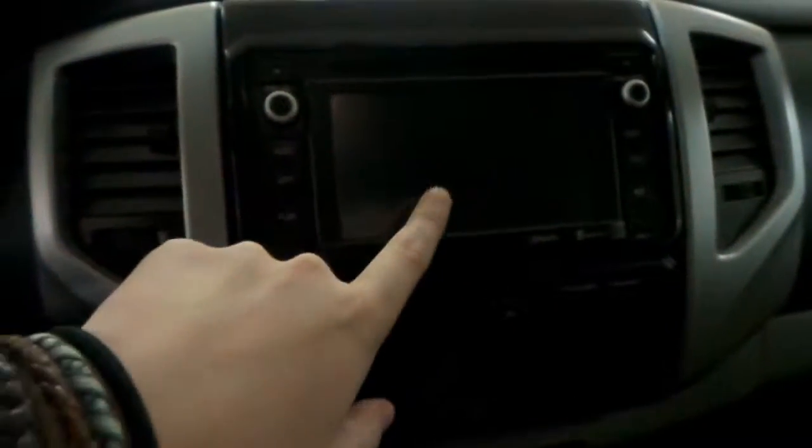On the radio itself we have a backup camera and a CD player, AM, FM. You have your air conditioning down here, and you also have your USB and auxiliary port down here.